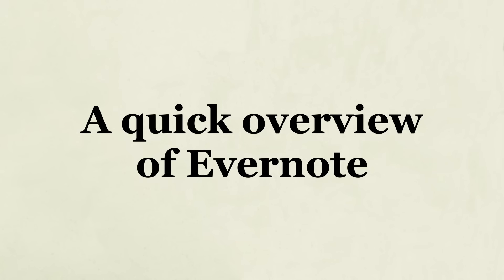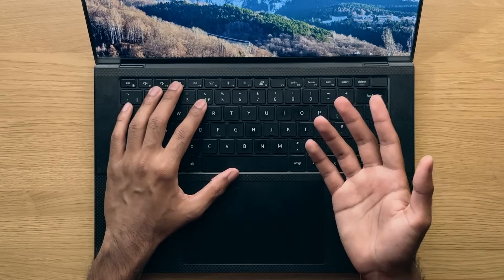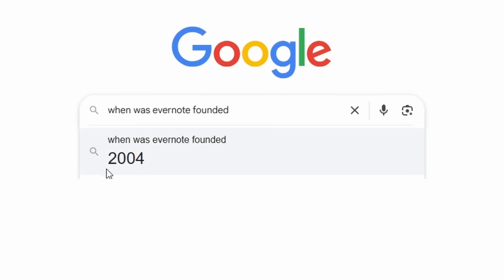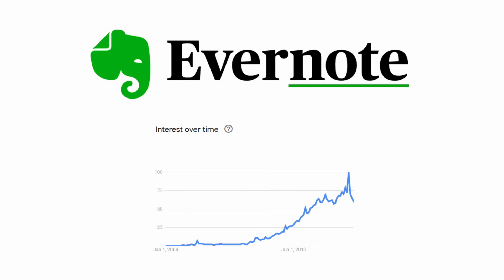A quick overview of Evernote. Evernote was created in 2004 and, as the name suggests, is a note-taking application which has gained quite a lot of popularity over the years, and for good reason too.